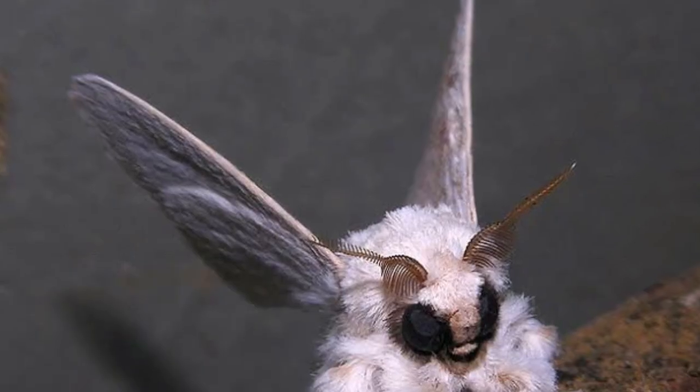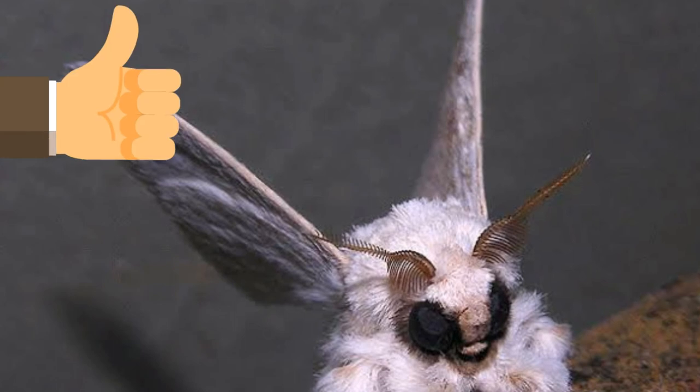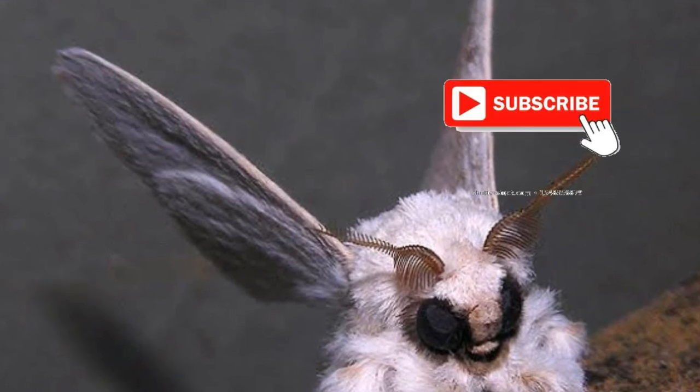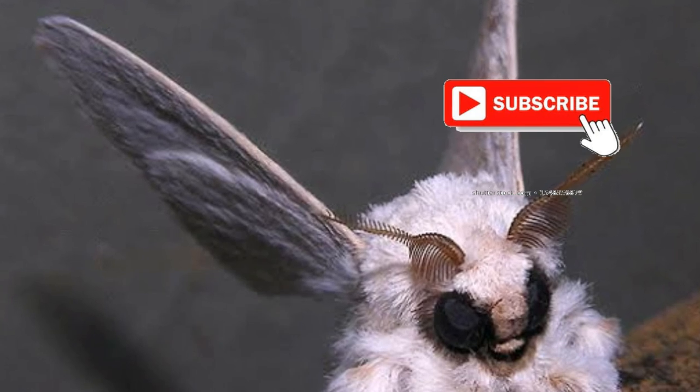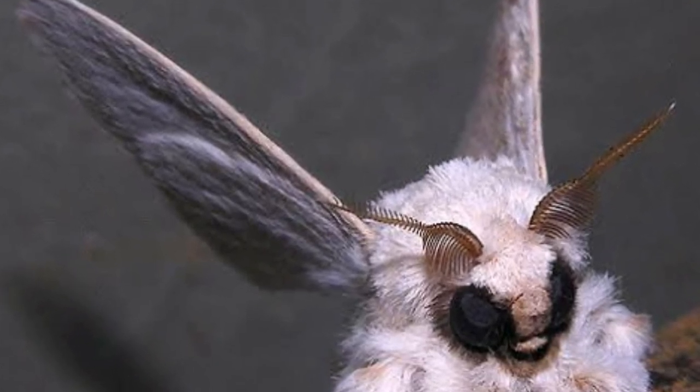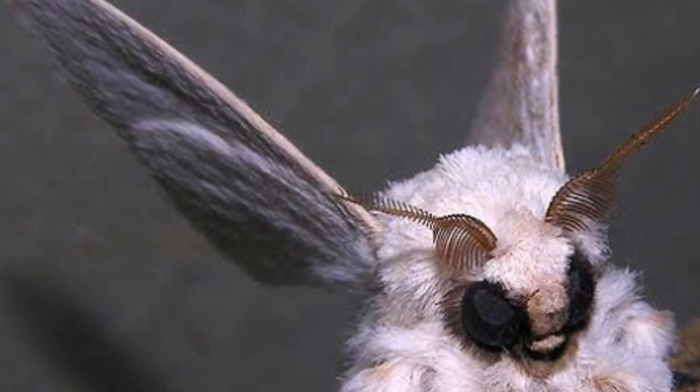Hope you guys enjoyed the video. Please leave a like and subscribe to this channel — you'll get many informative and educational videos. Don't forget to subscribe and click the notification bell.